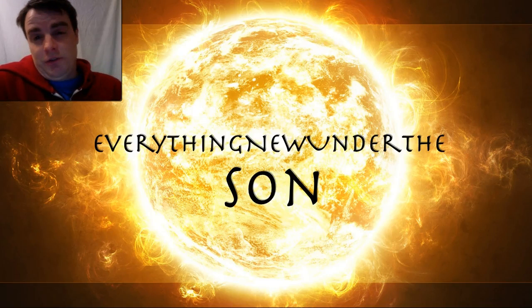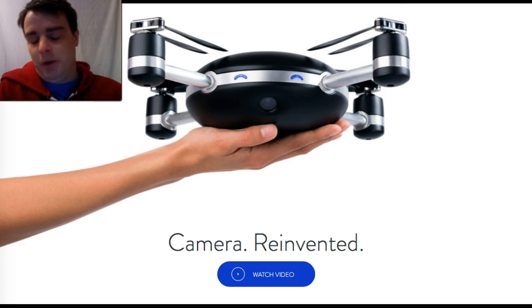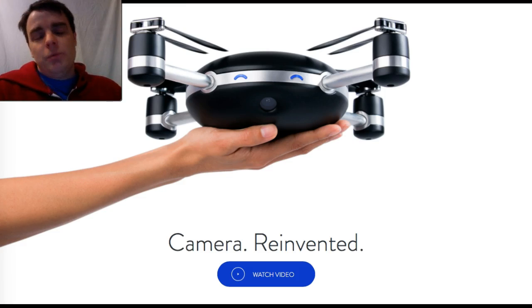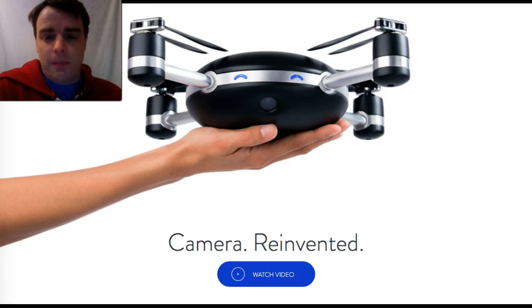Hey guys, this is a bit of a different video. Thanks for coming along and watching. This is a dream-along video — what you're looking at is a drone, something I would absolutely love to get. I'm really enamored with the idea of a drone right now. I got a couple of drones here and I'll go through the pros and cons of each.